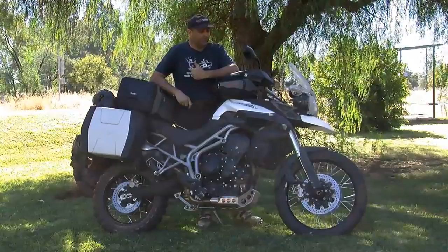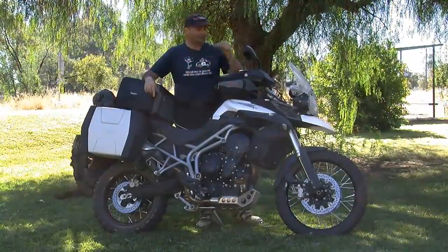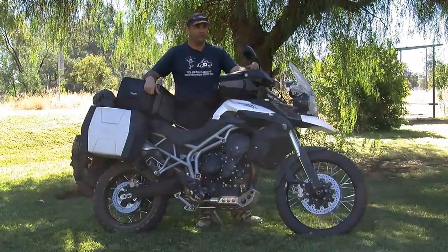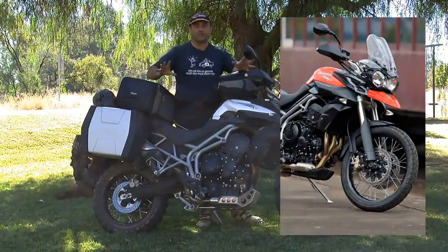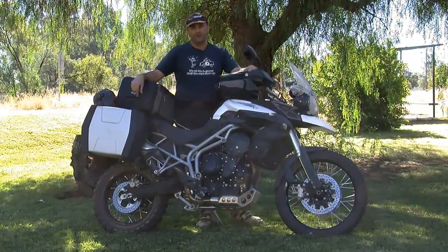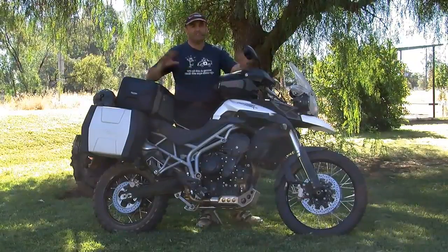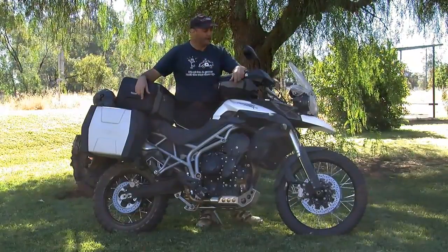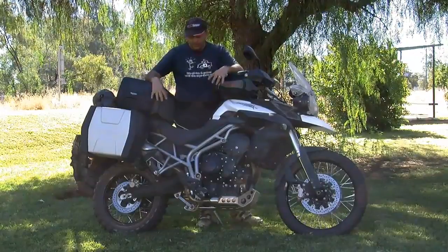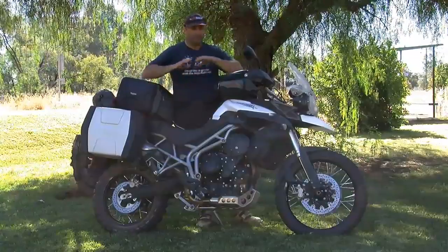The good thing about this bike — what separates it from the normal Tiger 800 — is the fact it's got a 21-inch front wheel, which is a lot better in the soft stuff if you're going off-road. A 17-inch rear wheel. It's fitted out at the moment with Metzler Karoo tyres, which are a little bit aggressive — about 60 road, 40 dirt. And I've done quite a few miles on this particular model.